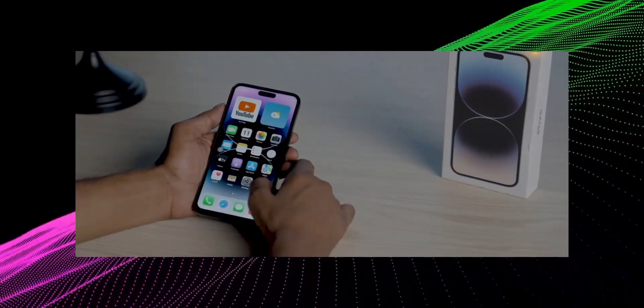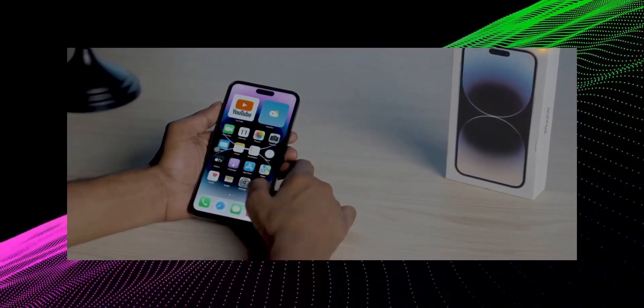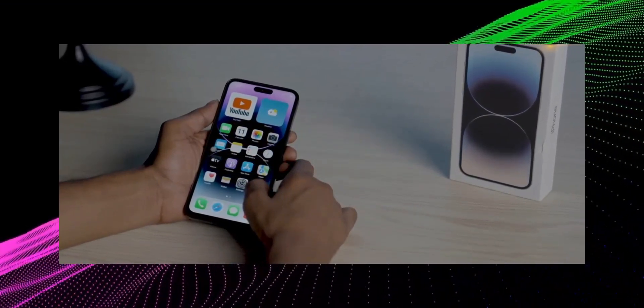Coming back to specifications, you can look at the looks, feel, and design. You can look at the overall premium feel. I can guarantee you 100%.